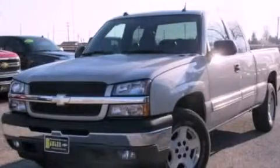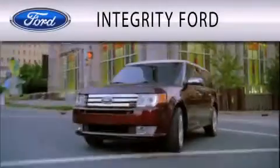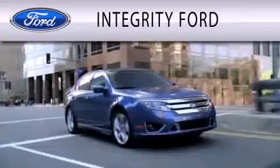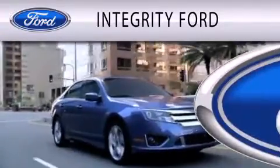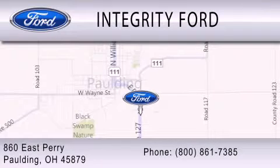Contact us today and schedule your opportunity to see this vehicle in person. Integrity Ford is dedicated to doing everything possible to ensure that the experience you have selecting your vehicle is as pleasant as possible. We are located at 860 East Perry in Paulding.